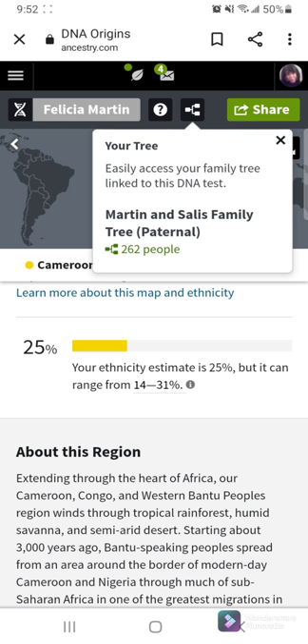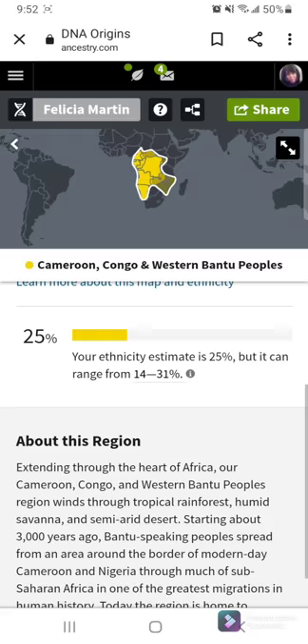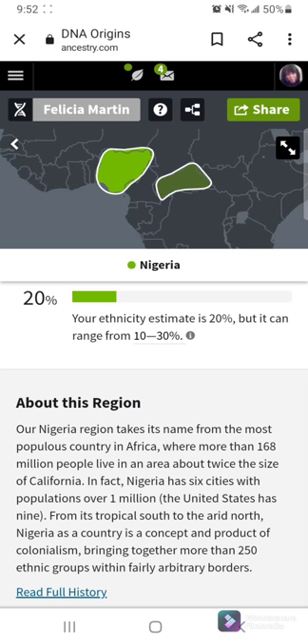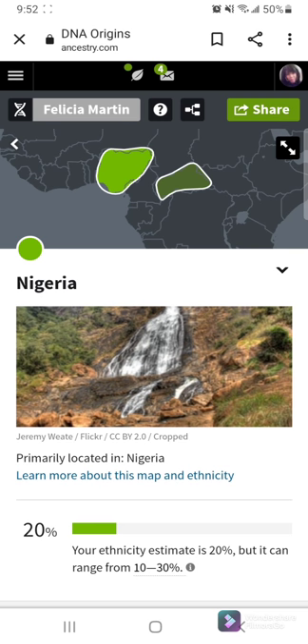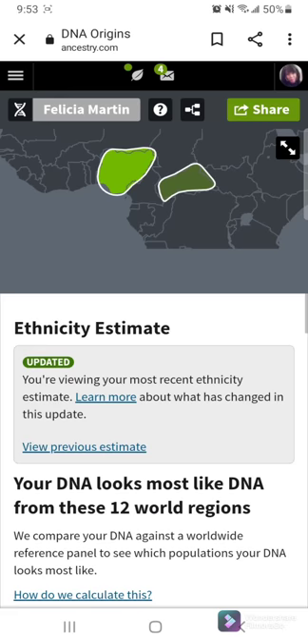So when you scroll down, it tells you a little bit about the region. You can read about the region. It gives you the full story. You can click on the link there. So I'm going to go back and then go in, and you can see that I am 20% Nigerian. The areas highlighted in green — that is Nigeria.